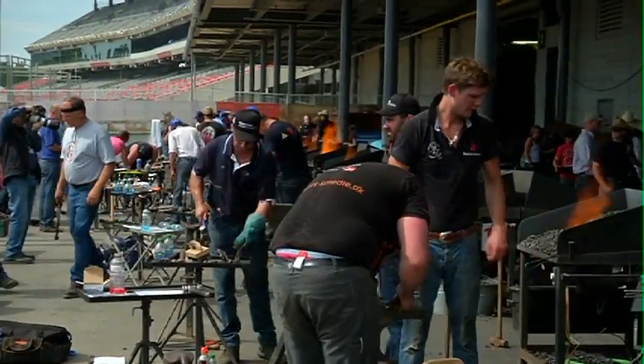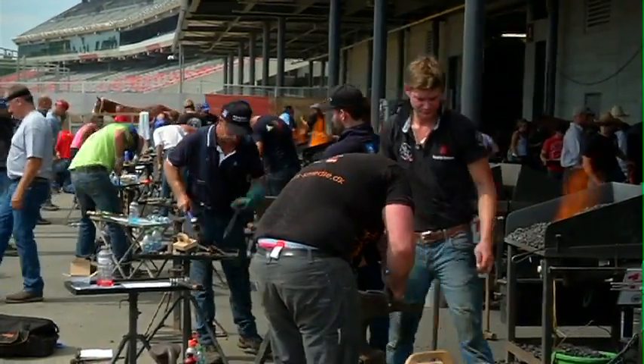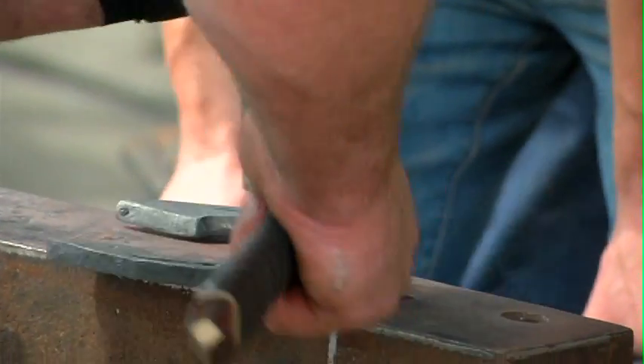It's a series of blacksmithing and horseshoeing classes. We started with some forging classes last night where they had to make three different types of shoes. And today behind me some of the guys are making shoes and some of the guys are shoeing horses.